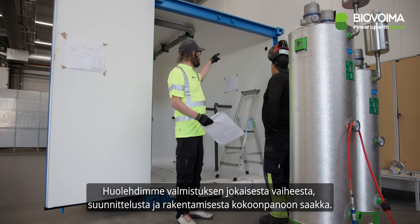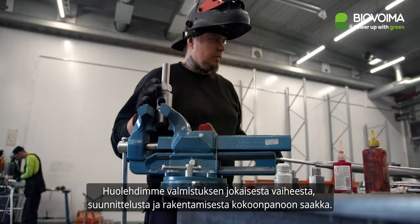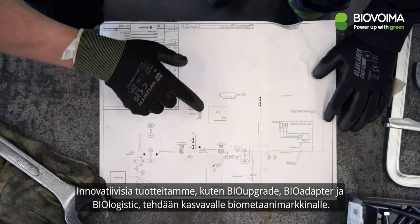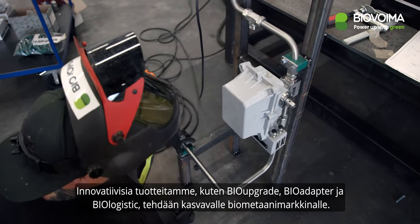Inside, we handle every step, from design and fabrication to final assembly. Our innovative products – BioUpgrade, BioAdapter, Biologistic and more – are engineered for the growing biomethane market.